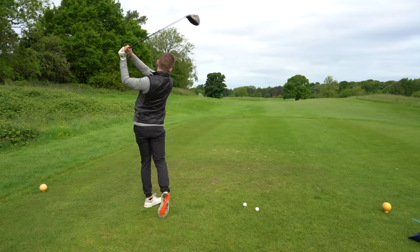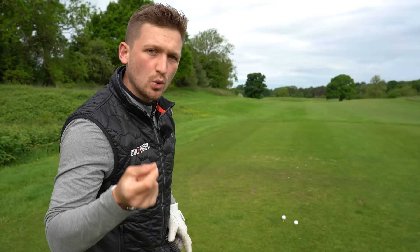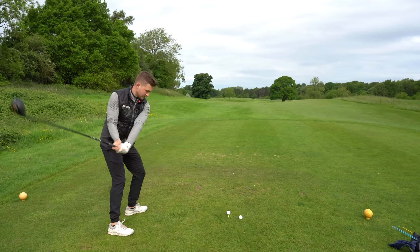In reality, it might come out quite straight, so you may have to play around with how far left you're aiming. But my point is: go and feel the opposite. So if you're a hooker of the golf ball, aim yourself a little bit left and feel as though you get more of this move through the golf ball — just like this.